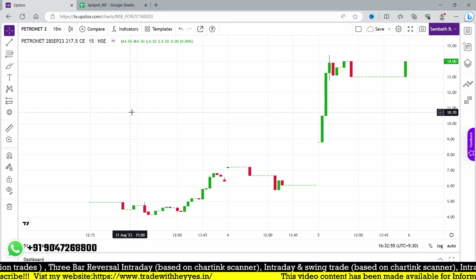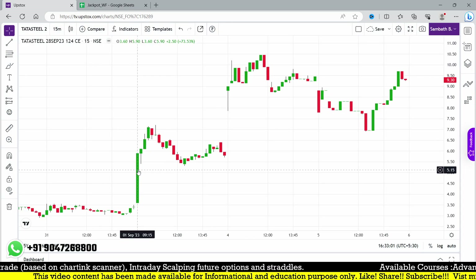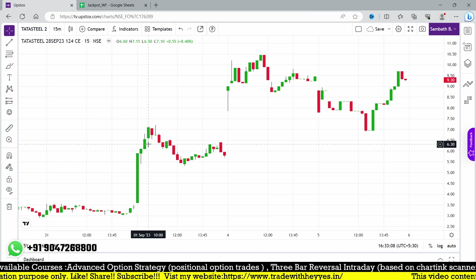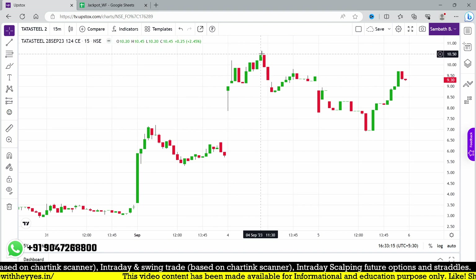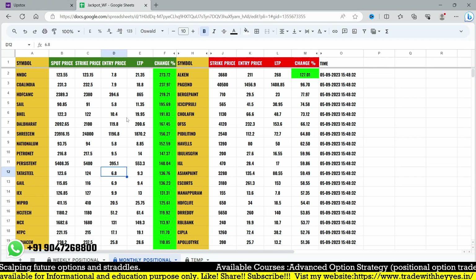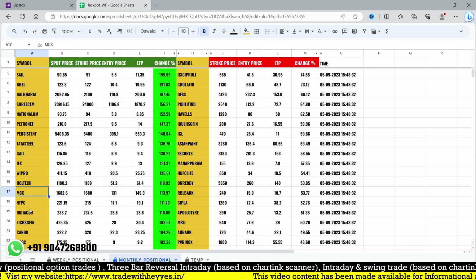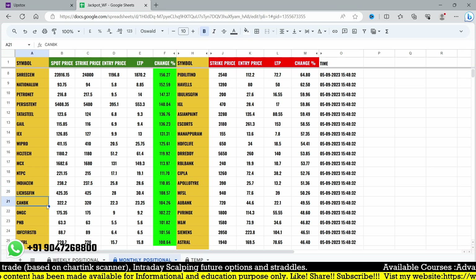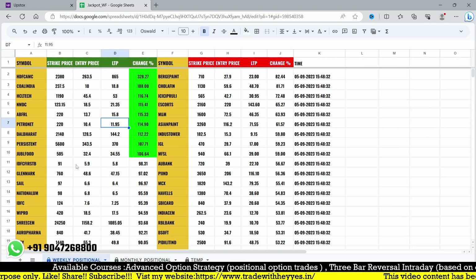Tata Steel entry point was around 6.8. After entry it kept moving lower on 1st September, then on 2nd September moved up to 10.4, closing at 9.3 — still moving higher. GAIL also moved well. Other stocks with positional triggers include Wipro, MCX — already triggered — and NTPC. India Cement is low liquidity. LIC and Canara Bank — the Canara Bank monthly positional triggered but we were waiting for a weekly opportunity today, which was not triggered.